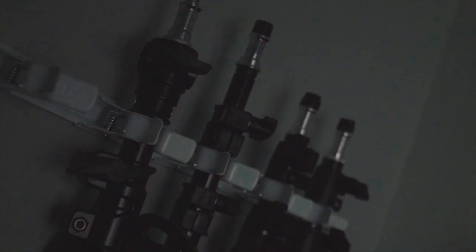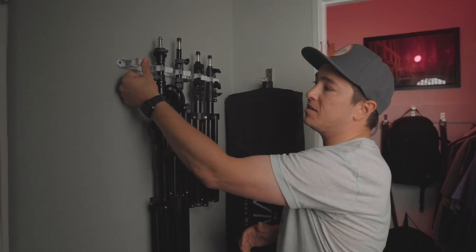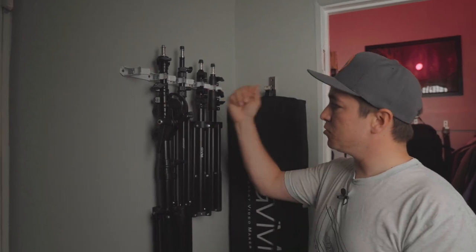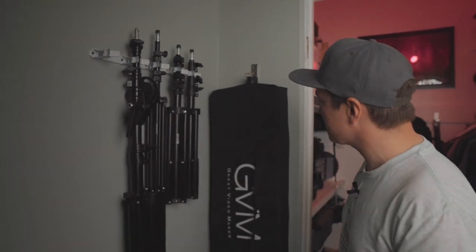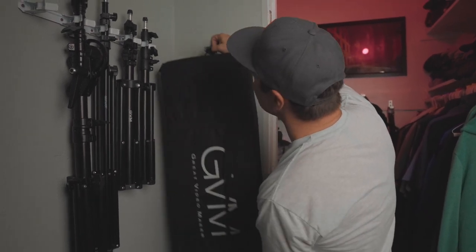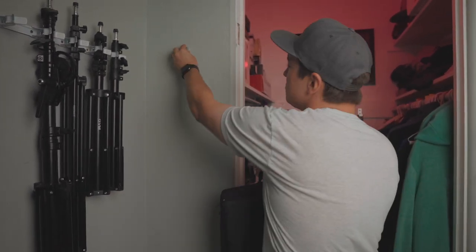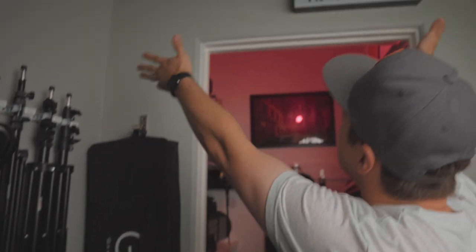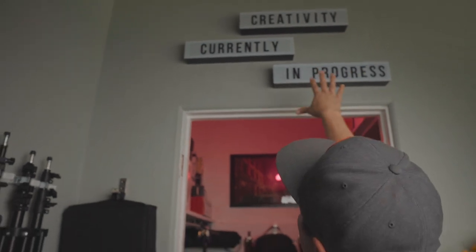Right here we have our light stand station — these are just broom clips you can get at a hardware store, meant to clip on brooms, but I'm using them for my light stands. Keeps them nice and organized. I've also got my camera slider here, along with a clip I got from IKEA — awesome for hanging a bag when you're not using it. Up at the top we've got some motivation: 'Creativity Currently in Progress,' always reminding me that this space is for creativity.